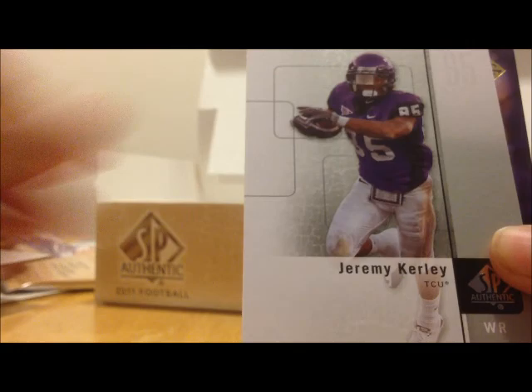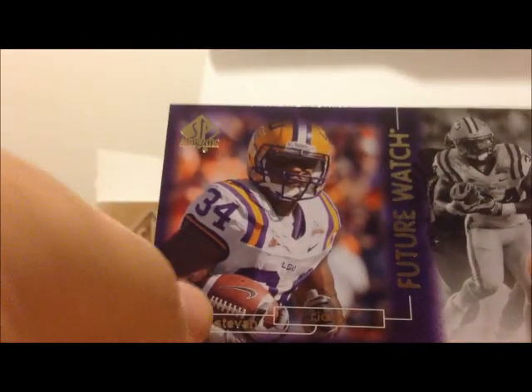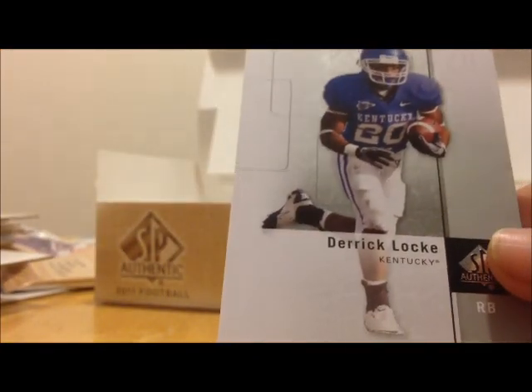Last pack here. Jarvis Jenkins, Jeremy Curley, Future Watch Steven Ridley, John Clay, and Derrick Glock.